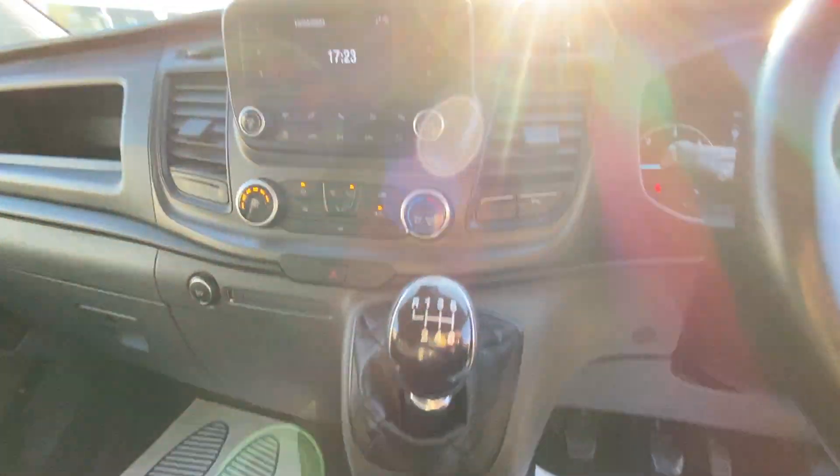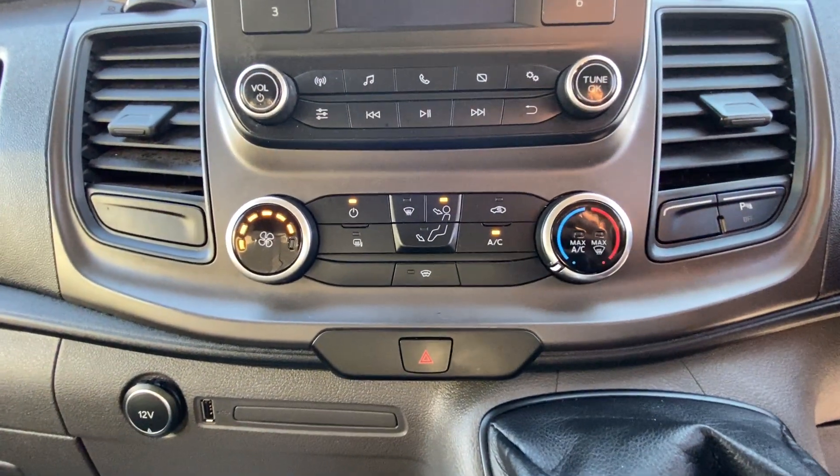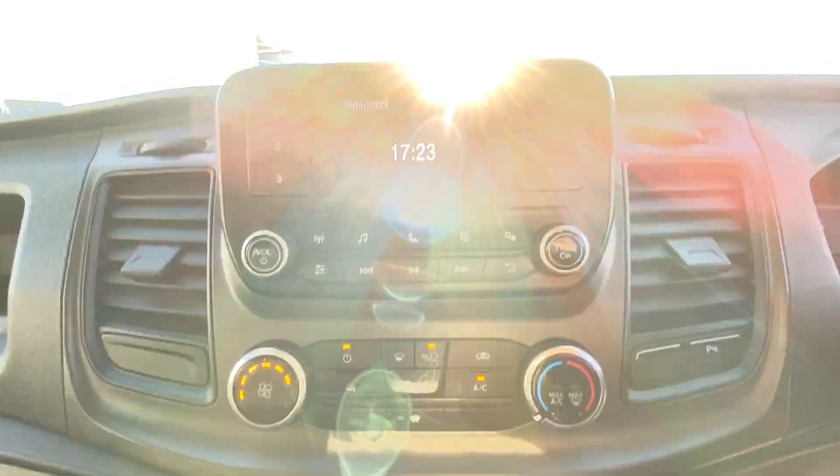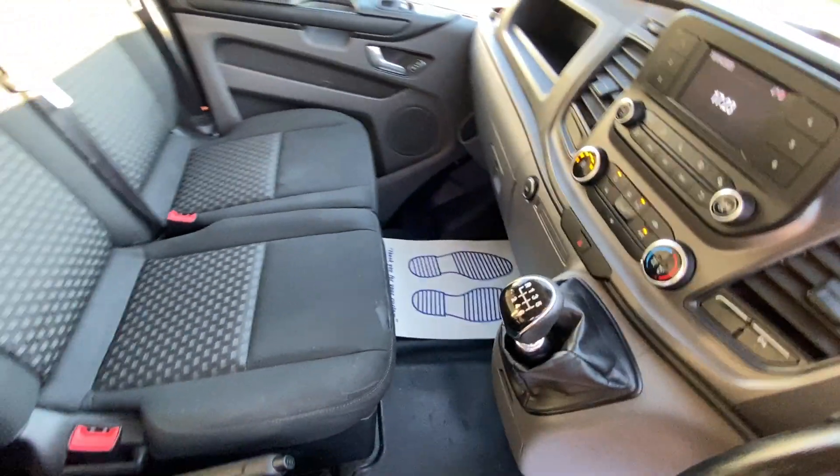It's got a six speed manual gearbox. There's the parking sensor button just there. I've currently got the AC on. There's the radio — sorry about the sun. And the seats. We'll go to the back.